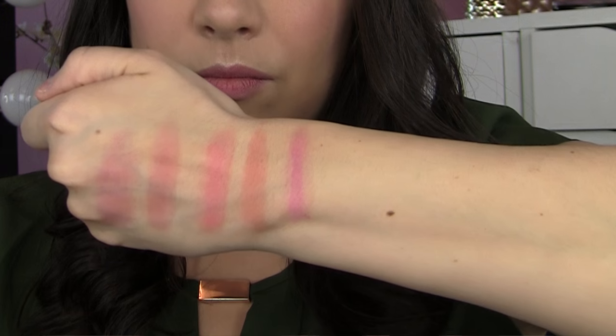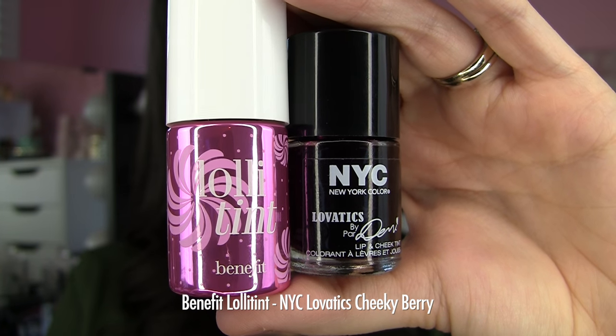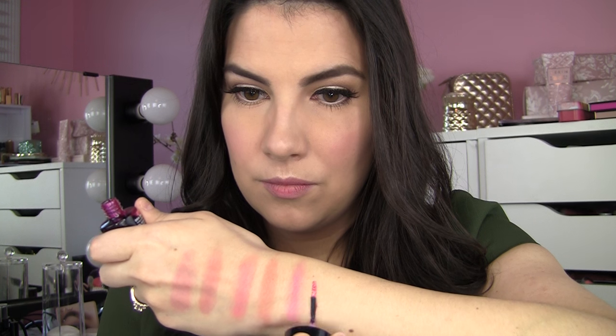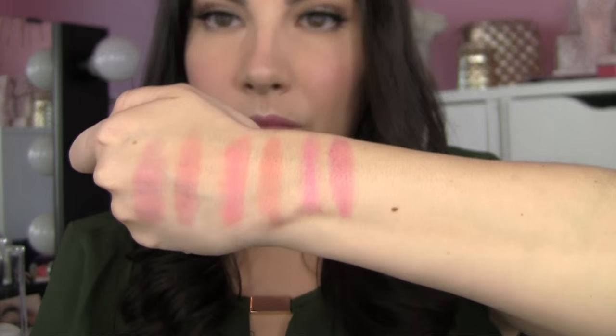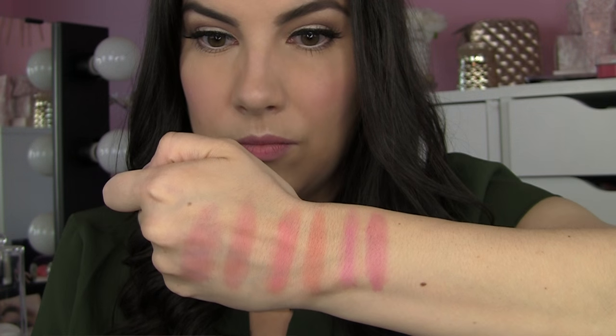Lolli Tint is another one that appears creamy from Benefit when you first put it on. It's described as a candy orchid tinted lip and cheek stain. Blend that out and you've got a soft berry stain, and the closest to that is Cheeky Berry from the NYC line. I feel like these are so, so similar — they've got the very same amount of pink, the same depth. This Cheeky Berry is one of my favorites; I love that color.